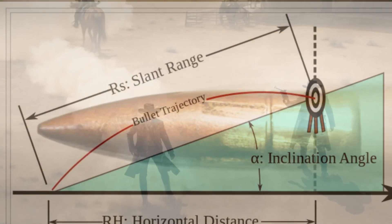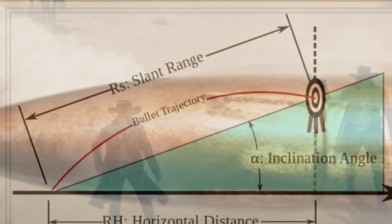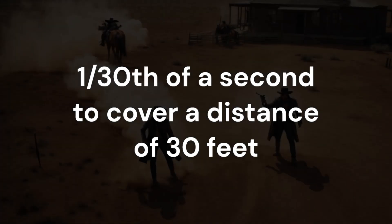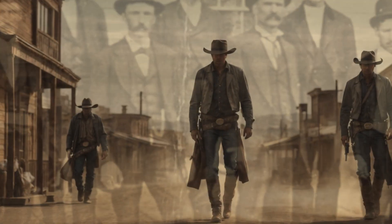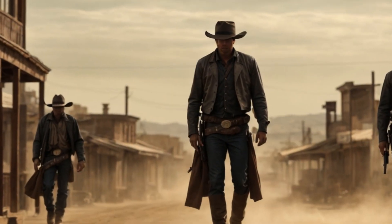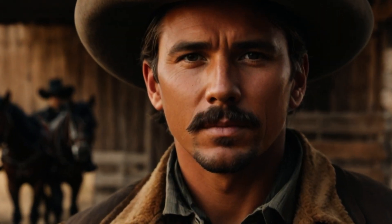In the Old West, bullets from firearms typically traveled at speeds ranging from 600 to 1,200 feet per second, or even higher. If we assume a bullet traveling at 900 feet per second, it would take approximately 1/30th of a second to cover a distance of 30 feet. At that speed, dodging a bullet was nearly impossible. Taking this into account, we'll discover in a kind of scientific way what it took to win an Old West duel, with probably the most important key at the end of the video.